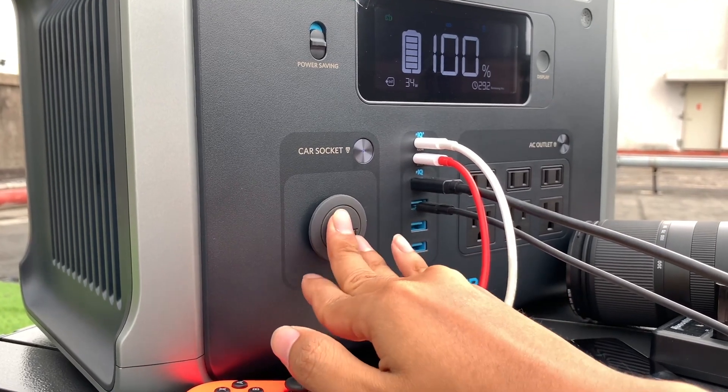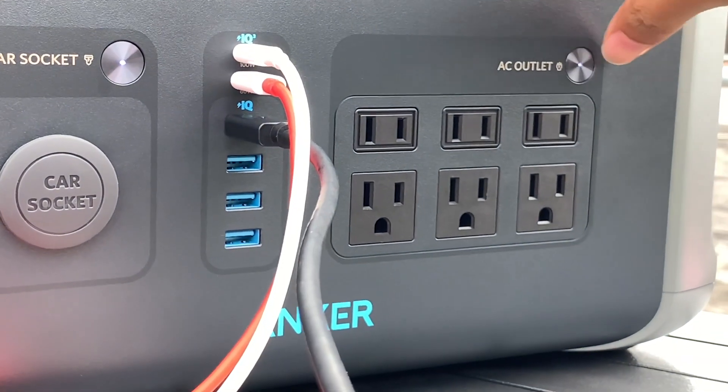There is a car socket on the left, and two groups of AC outlets are on the right.